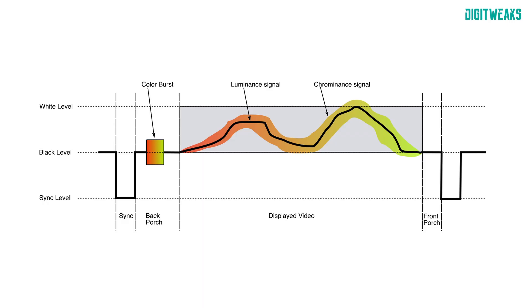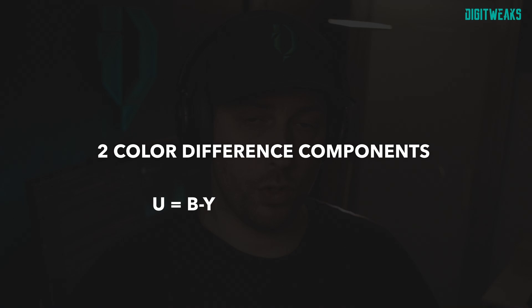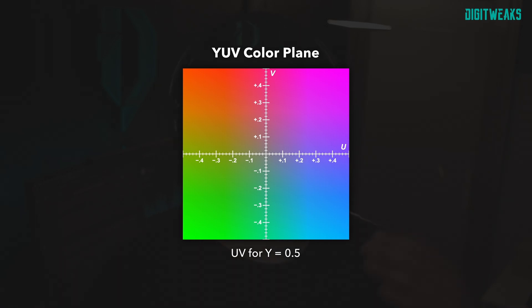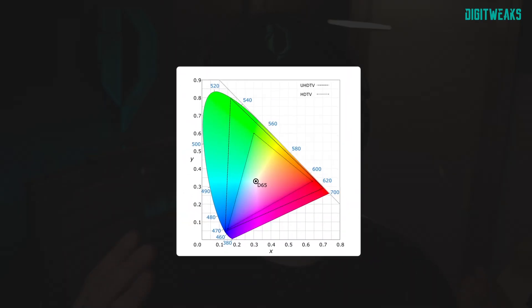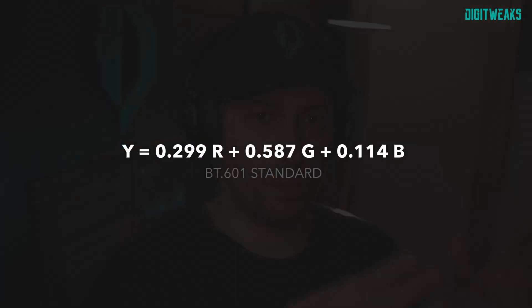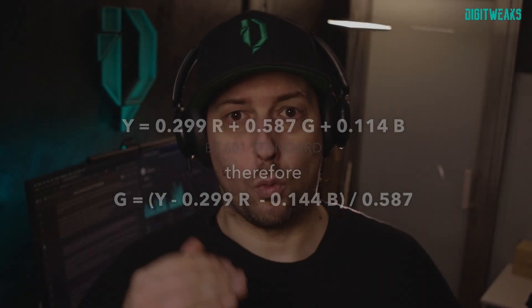On top of luma, we have the modulated chrominance. Chrominance is the signal used in video systems to convey the color information, also called chroma. It is usually represented as two color difference components: U, which is B minus Y (blue minus luma), and V, which is R minus Y (red minus luma). This is where the YUV color space comes from — Y for luma, UV for chroma. Then come color spaces like BT.REC 709. The green channel is not directly encoded as a separate signal, because the green component is already implicit in the overall luma signal, which is a weighted sum of the three primary colors red, green, and blue, as per the formula seen before.